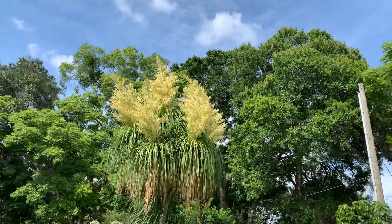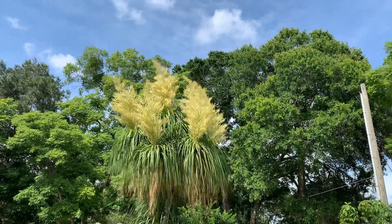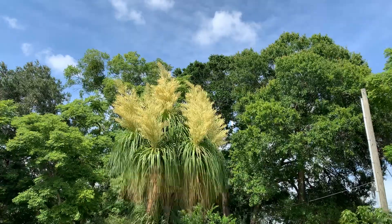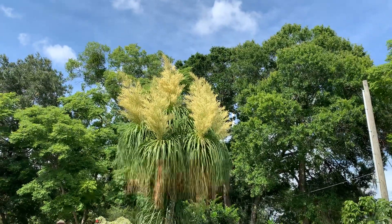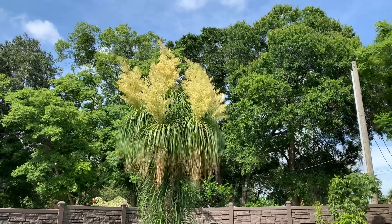It's attracting lots and lots of different types of bees, mainly honey bees. They also call this an elephant foot.